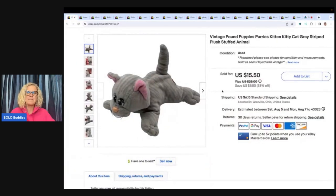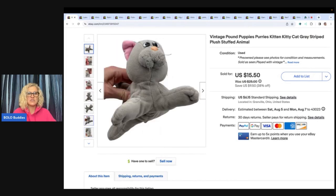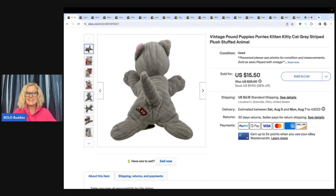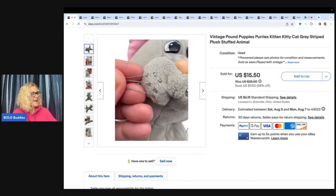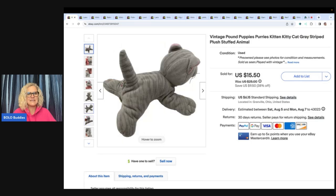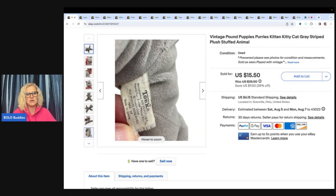The first item is this vintage Pound Puppies Purry's Kitty — a gray striped plush stuffed animal cat. I had no idea there was such a thing as a Pound Puppy kitty until I saw this. It has some condition issues, not perfect, and still sold. I got this at the Goodwill bins and sold it for $15.50, buyer paid shipping. You can see the Pound Puppy logo on the tush tag — definitely vintage.